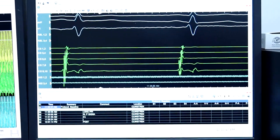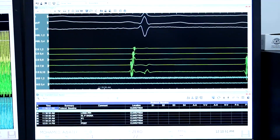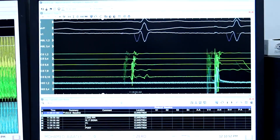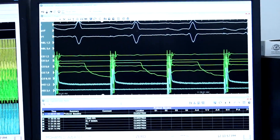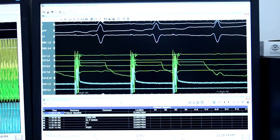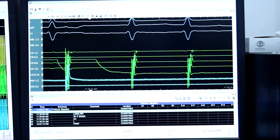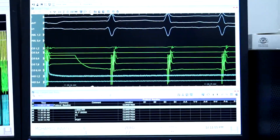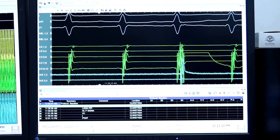We started the study. We placed the CS catheter in the coronary sinus and started doing burst pacing, then performed Atrial Extra Stimulus. With the Atrial Extra Stimulus, we observed a jump, echo, tachycardia — and it was sustained. It was a form of AVNRT with typical activation and deactivation pattern.